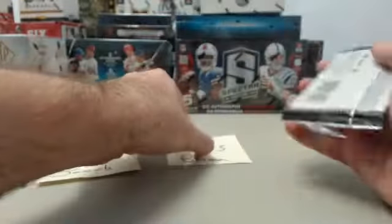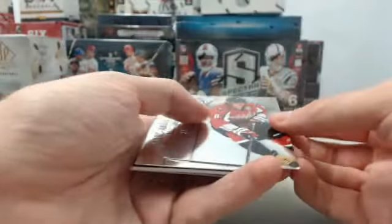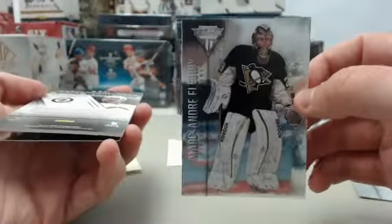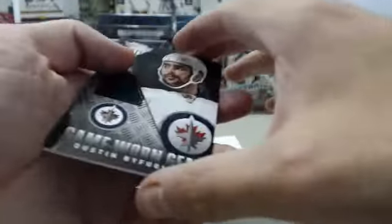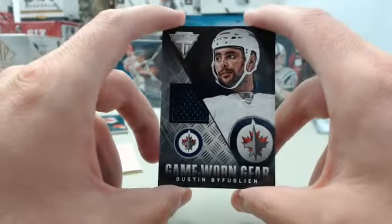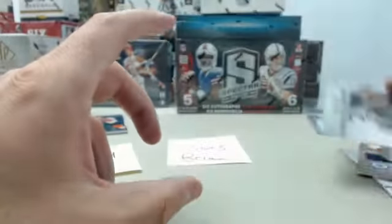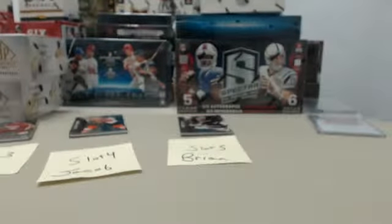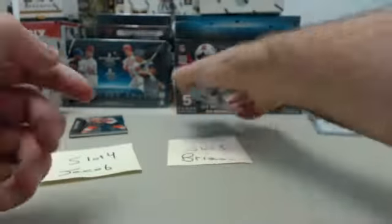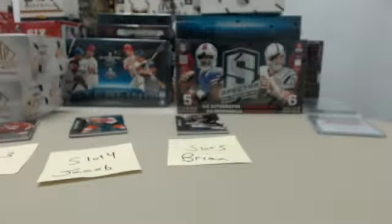Slot number 5 here for Brian. We've got Alex Ovechkin, Marc-Andre Fleury — our goalie for the Pittsburgh Penguins — a Game Worn Gear card, and Dustin Byfuglien, which I may have mispronounced. You guys in the chat room, jump in and correct me on that. The final card is Jonas Hiller, so that goes out to Brian at slot number 5. Thanks to Goob and Clark for jumping in with that correction — it's Dustin Byfuglien. Kind of learning the hockey pronunciations as I go.